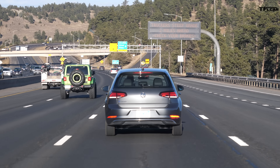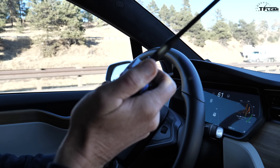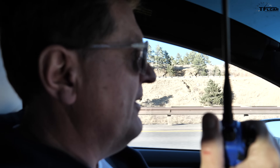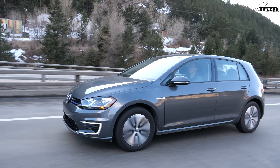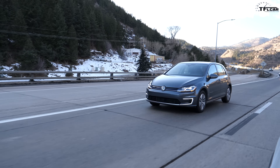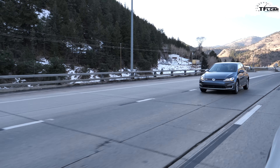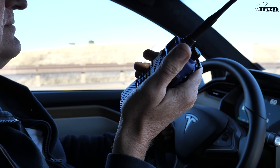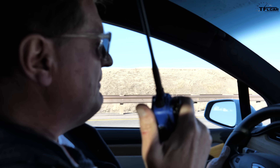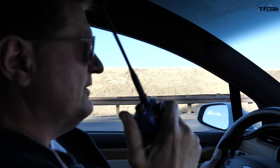Tommy, last downhill heading into Golden — what's your state of charge? 32 miles of range left. This is going to be a nail-biter getting to Boulder, because it's actually 35 miles to our offices and it's up and downhill. Let's stop once we get to Golden and reassess how much range is left.